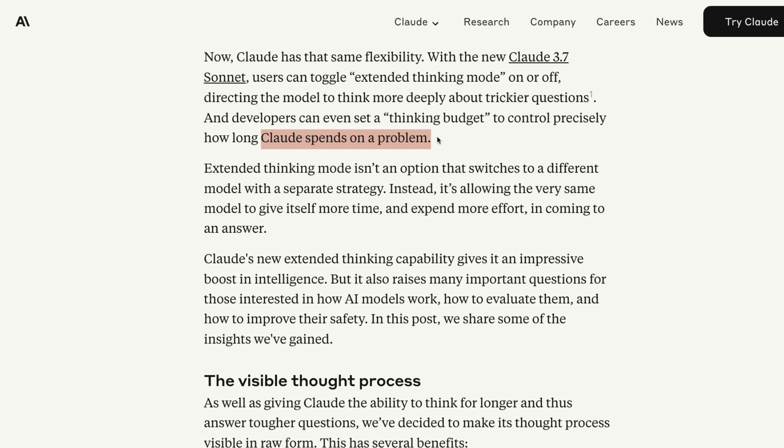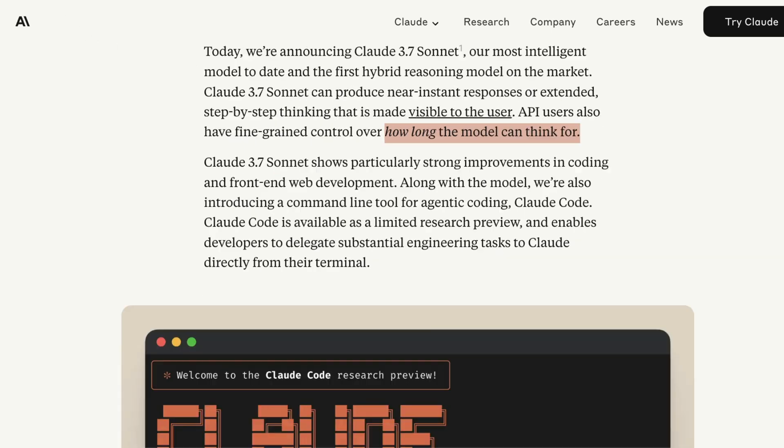The biggest problem right now is that thinking models sometimes think unnecessarily longer than is required for a given problem statement. This is exactly what Claude 3.7 Sonnet has cracked.